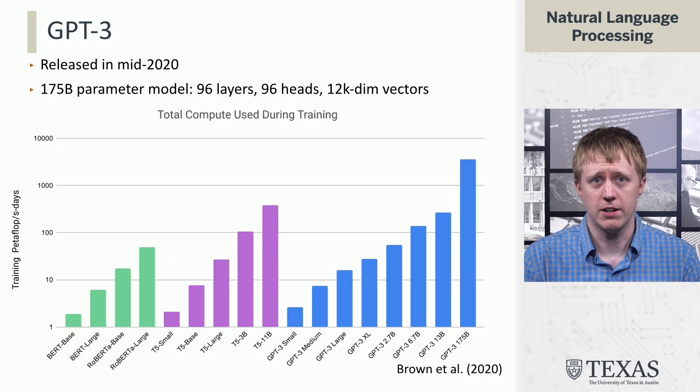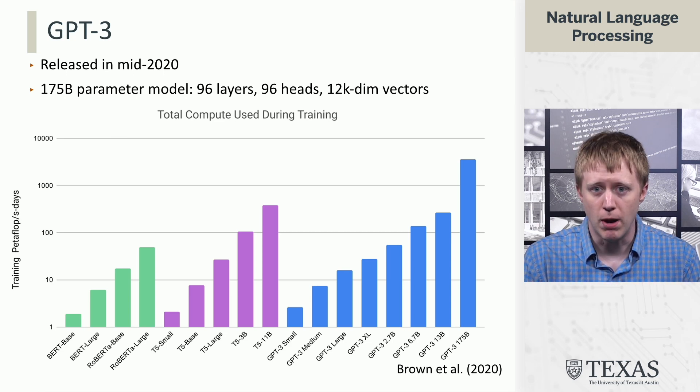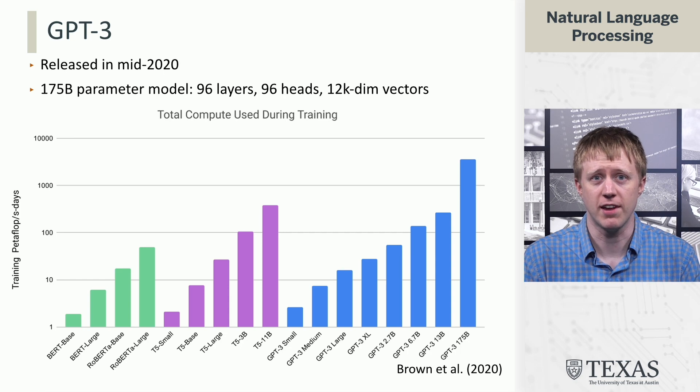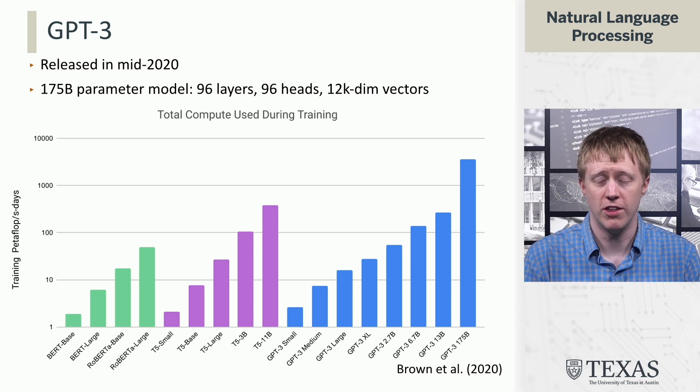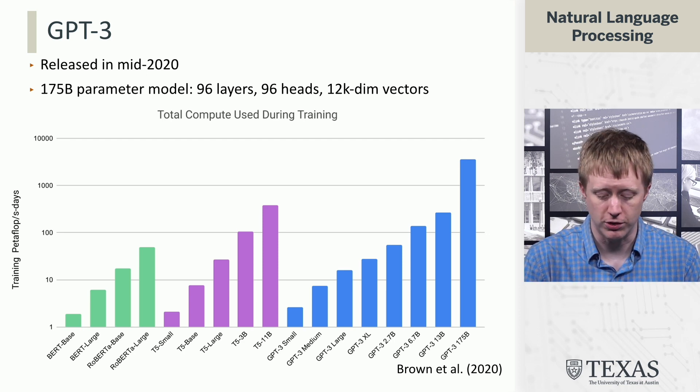About a year later, GPT-3 was released, and this was a much, much larger model — 175 billion parameters. The number of heads and layers had gone up dramatically, and the dimensionality of the vectors in the transformer was also up to about 12,000. You can see this comparison here to other things that existed at the time in terms of compute used. Compared to T5, which was a major effort from Google, this was about another order of magnitude higher — really, really big and really, really expensive to train.